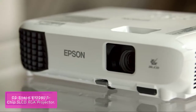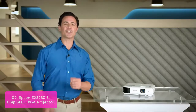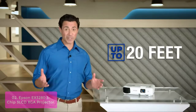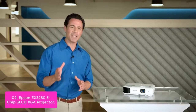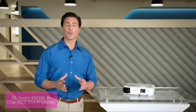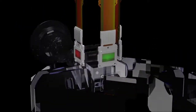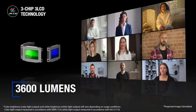Epson EX3280 3-Chip 3LCD XGA Projector. The Epson EX3280 has the power to deliver large group presentations, spreadsheets, and videos in well-lit rooms. With its unique 3LCD technology, it features 100% of the RGB color signal for every frame, providing excellent color brightness without any distracting rainbowing or color brightness issues. It's ideal for projecting rich and vibrant images on your screen.